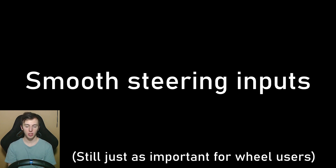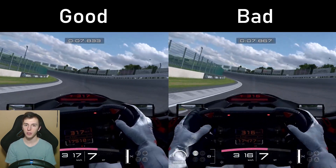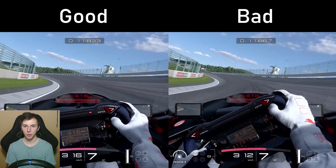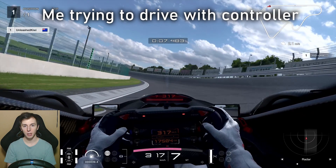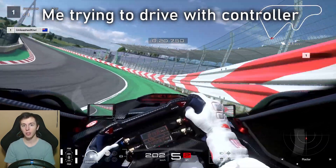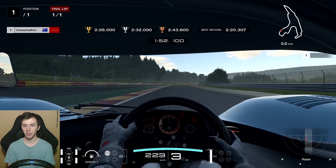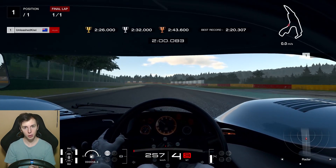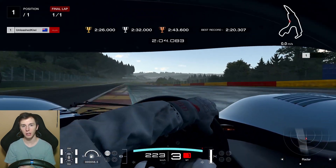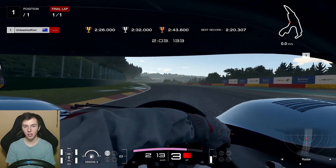The fourth tip is about steering inputs, and this is mostly for controller users — it's a lot easier to be smooth with steering inputs on a wheel. On a controller, you only have a very limited range of movement on your thumb and it's very sensitive, so if you can very lightly control those movements you're going to be a lot quicker. This is particularly relevant for the final Super License test in Gran Turismo 7, where the track is slippery, the car is extra powerful, and if you're too erratic with your steering inputs you'll keep spinning — especially at Blanchimont at Spa, where being left-right with the steering just causes the car to spin.